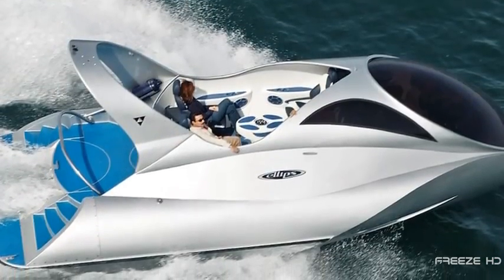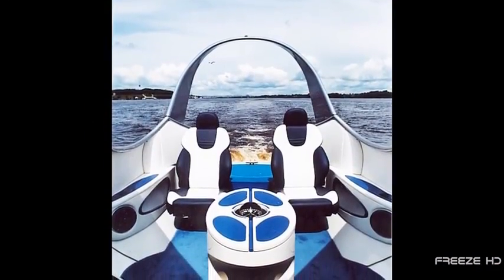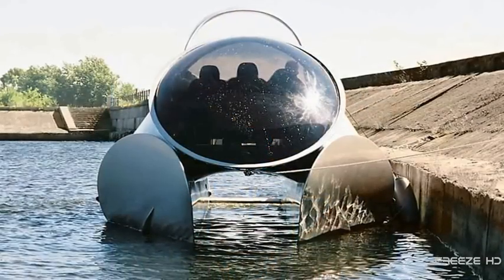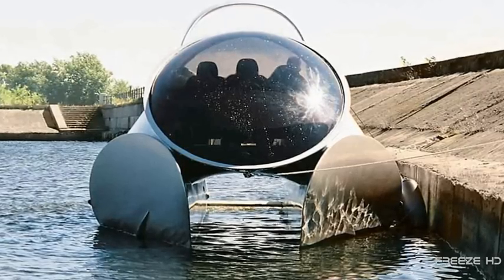The Ellipse seats seven, including the captain. Though viewing sea life is its main attraction, this boat is blazingly fast — with the right engine, the Ellipse can zip along at an astonishing 65 knots. Essentially a catamaran, its two sleek hull fins keep it wide and stable while rising high above the water's surface.